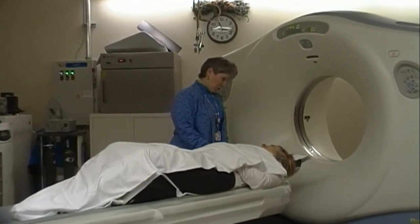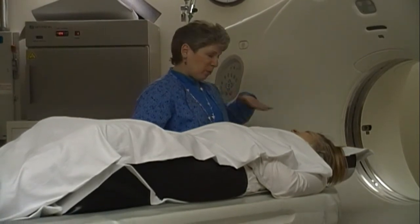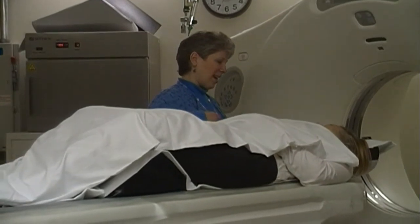All you have to do is hold still. The machine does all the work for you. The table is just going to move you in and out. Nothing is going to touch you. Nothing is going to hurt. You just have to hold very still.